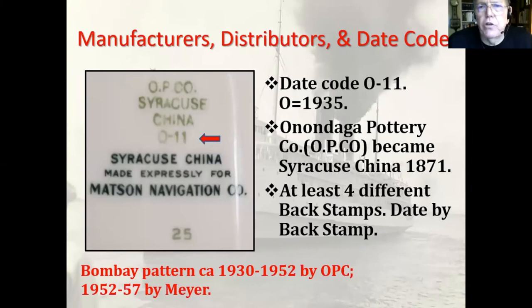That date code 0-11: the zero means 1935, which I found in a reference. The OP Company is the Onondaga Pottery Company, which became Syracuse China in 1871. They used at least four different backstamps during the period they were manufacturing this pottery for Mattson's Bombay pattern between 1930 and 1952. Then Mattson switched to Mayer, who manufactured the pattern for them — which perhaps means Syracuse did not hold a registered pattern for them.